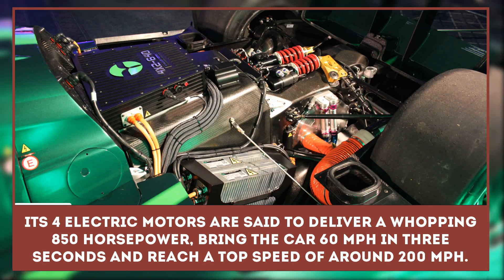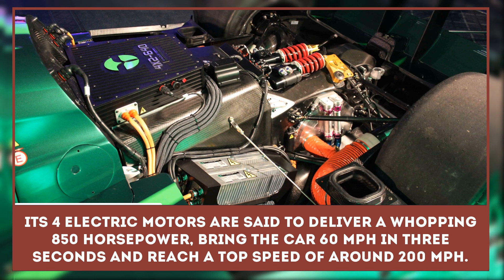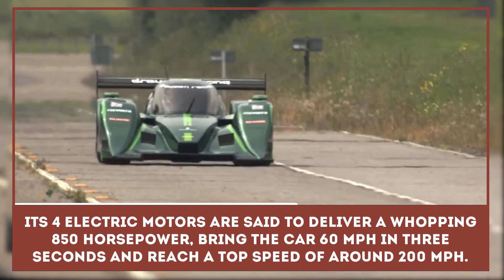Its four electric motors are said to deliver a whopping 850 horsepower, bringing the car to 60 miles per hour in three seconds and reaching a top speed of around 200 miles per hour.